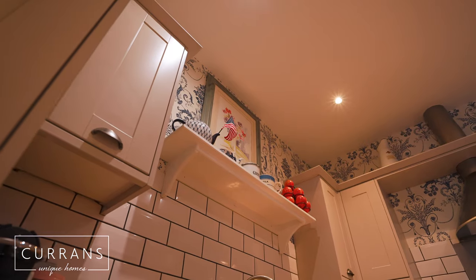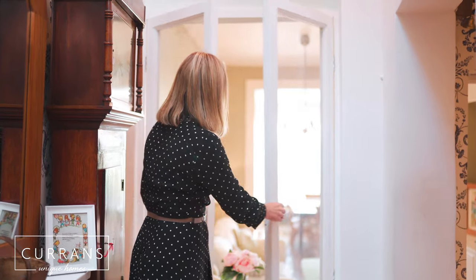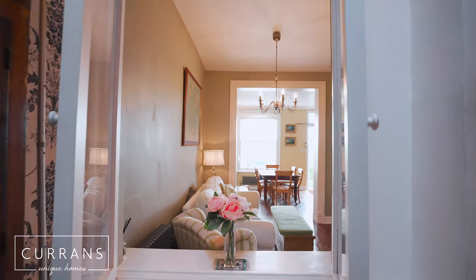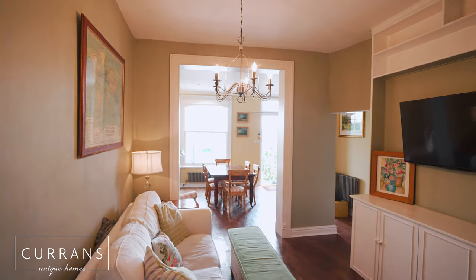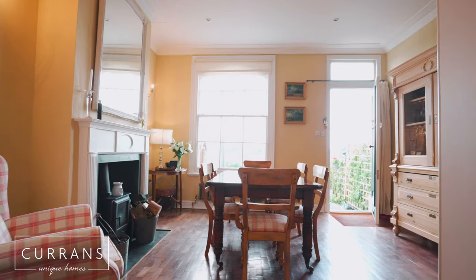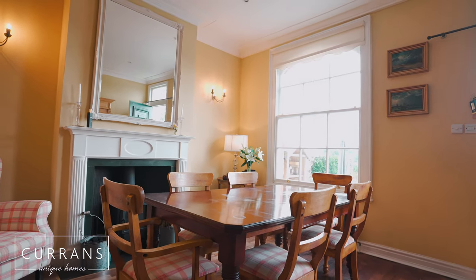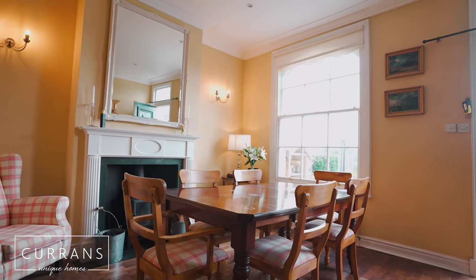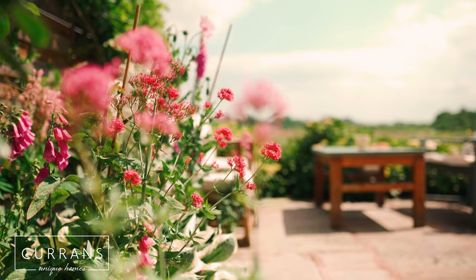Right from the entrance of this home, you get the vision right the way through to the beautiful River Dee. You then come under this archway and into this dining area — how beautiful and light this is. As you come out the front door, there's this lovely area, ideal for outdoor dining.